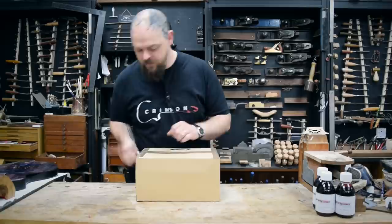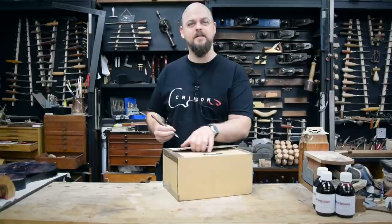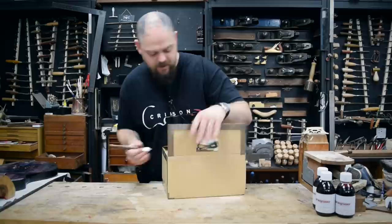We don't often do unboxing videos anymore because we just don't do as many unboxing videos. It's part of the weekend workshop.